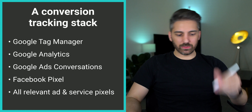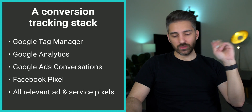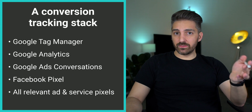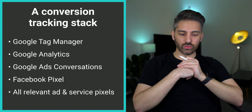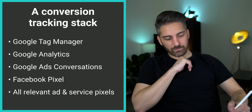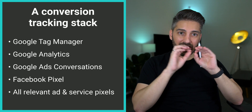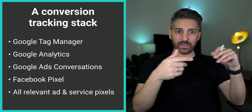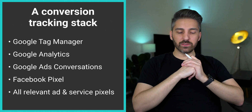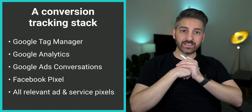Google Analytics is the basic tracking tool that everybody should have installed who isn't forbidden to use analytics because of corporate policies. Google Ads can receive conversions from Google Analytics, but there are advantages to using the Google Ads conversion tag directly. The Facebook pixel is helpful for estimating customer lifetime value. And then every other ad and service pixel — maybe your Pinterest tag, your Bing tag, or service pixels like your chat software or CRM — makes it much easier for your analytics tools to talk to each other if you have the complete overview.